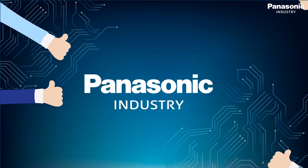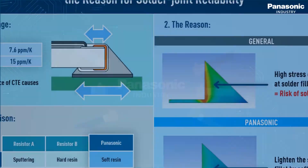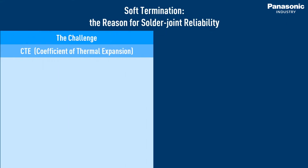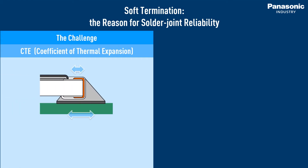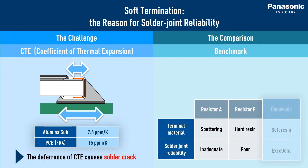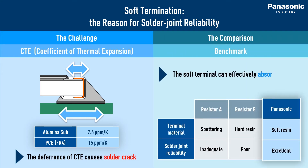Another good reason to choose a Panasonic industry resistor is our soft termination technology. When the PCB gets warmer or cooler during temperature cycles, it expands or shrinks accordingly. Consequently, solder joint parts may be affected by the movement and they may crack. However, the soft terminal can effectively absorb the stress and improve solder joint reliability.